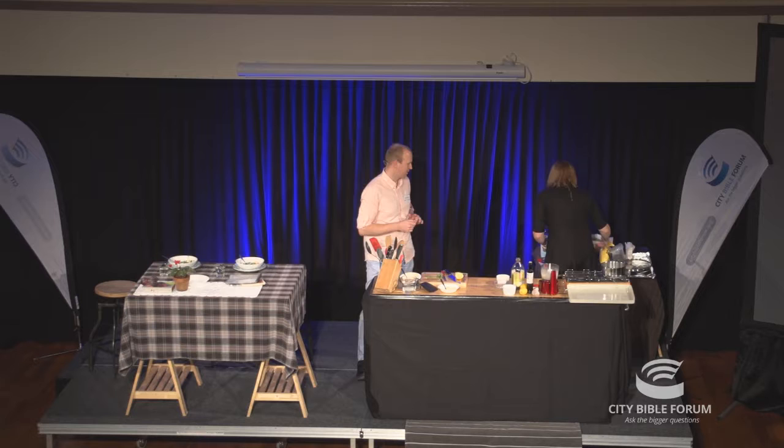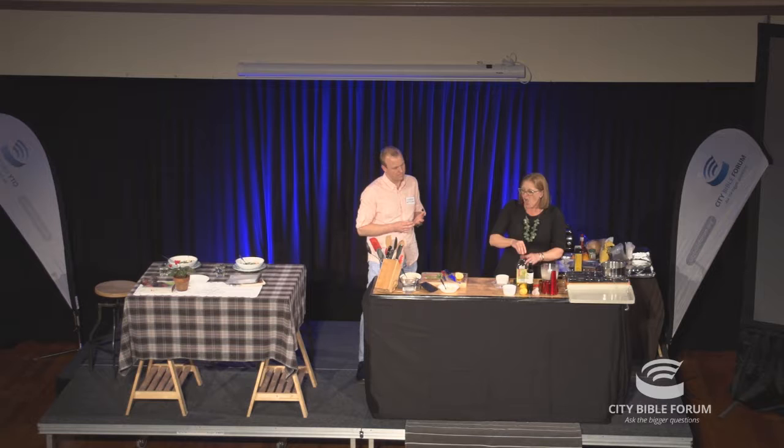What we're going to do for dessert is a beautiful, simple dessert that you can do in stages ahead of time. I'm big into being able to have things — when I've got the time and the space, make things.